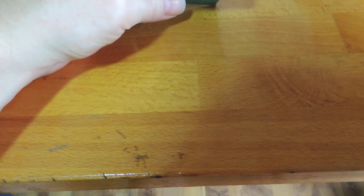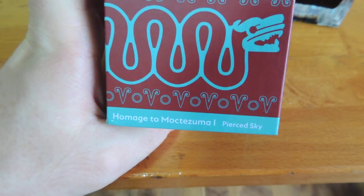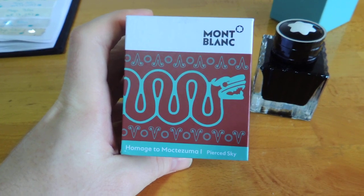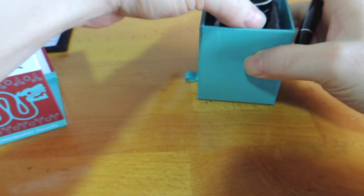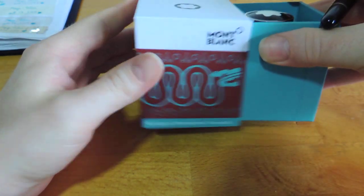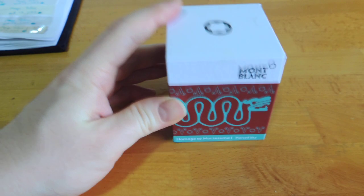Quite an interesting colour. If you don't yet have turquoise and you're looking for something like that, this is the most recent Pierced Sky. Pierce the Sky is quite a nice addition to a collection, I think. There you have it — a quick look at Mont Blanc's Pierced Sky turquoise, released with the Patron of the Arts Montezuma.